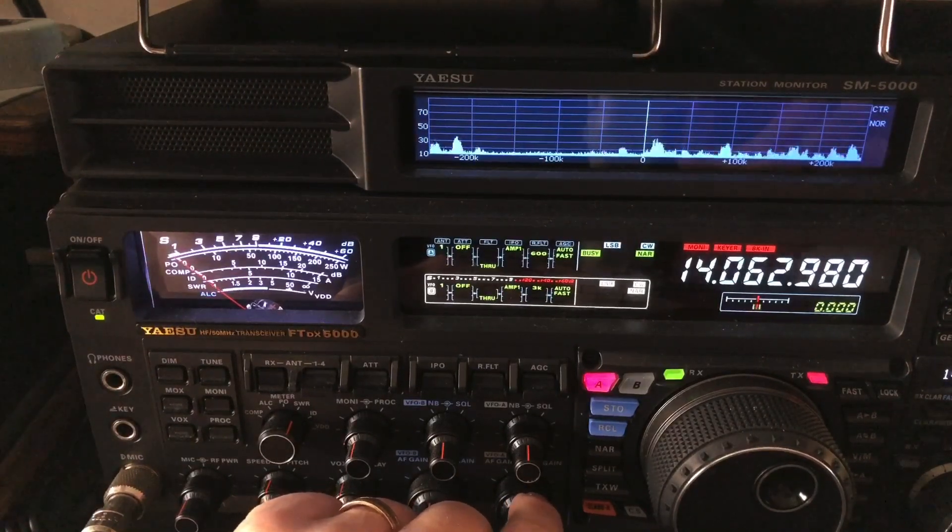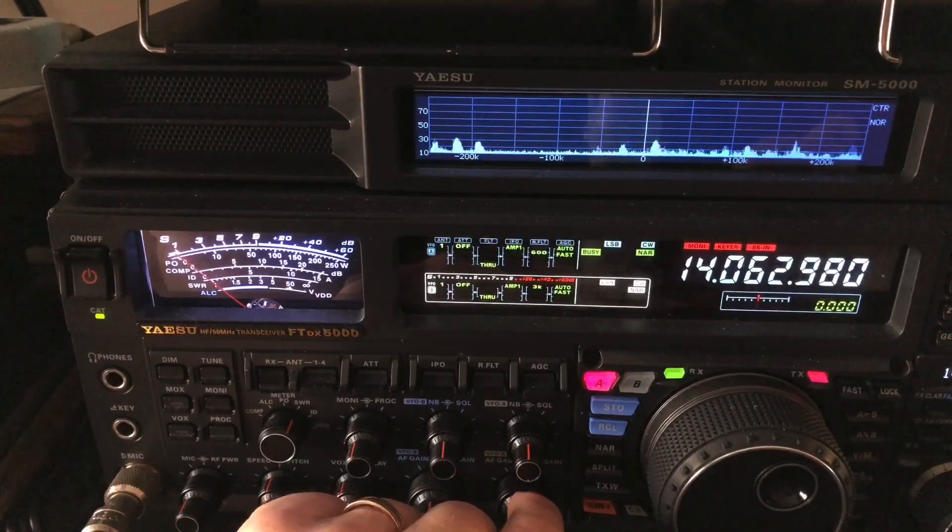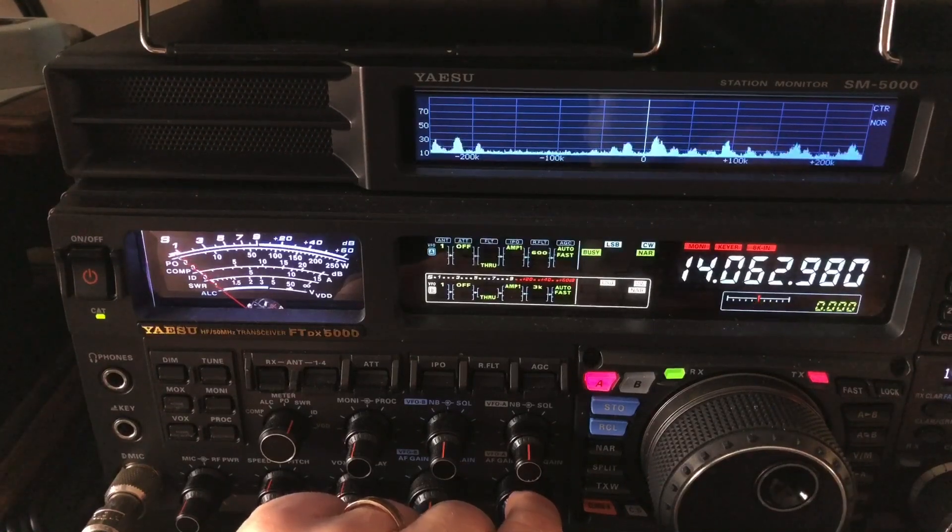So this is what sets Yaesu rigs apart from just about everybody else out there. There are a few up at this level, but watch this. That's not him — that's somebody working him — but digital noise reduction.